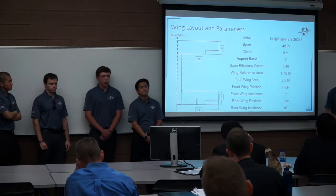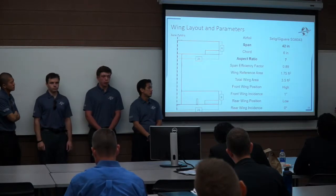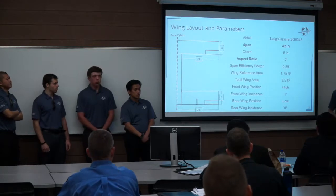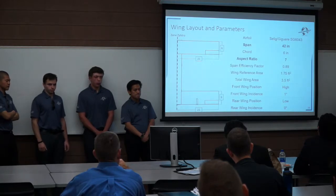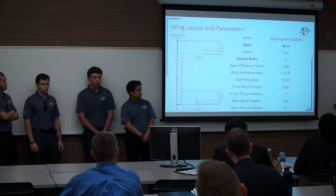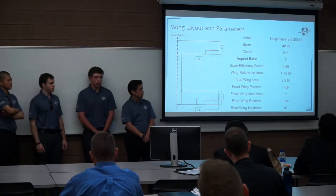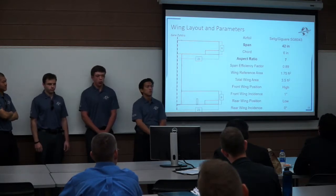Here is an overall wing layout with important parameters. The half span of each wing section is only 21 inches and the quarter chord is 6 inches, meaning we can easily fit inside that 45-liter backpack. We also have a one-degree incidence angle on the front wing, which causes the front wing to stall first. The rear wing will still be providing lift during a front wing stall, leading to a nose-down pitching moment so the aircraft can recover itself. This is important because we want the aircraft to be fairly easy to fly with relatively inexperienced pilots.